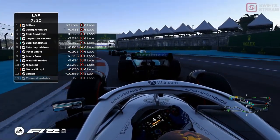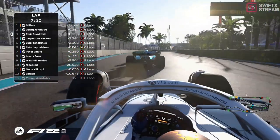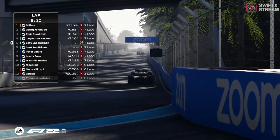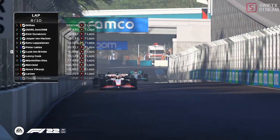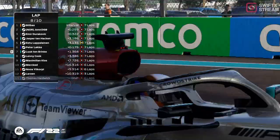Any one of these top three are very capable of being on the top step and spraying the fizzy stuff at the Hard Rock Stadium. You've got to find a way around — and Luke has made an error coming out of the corner, had a little tank slapper, lost a bit of end plate. Now he has to commit to the rest of this race with that damage.